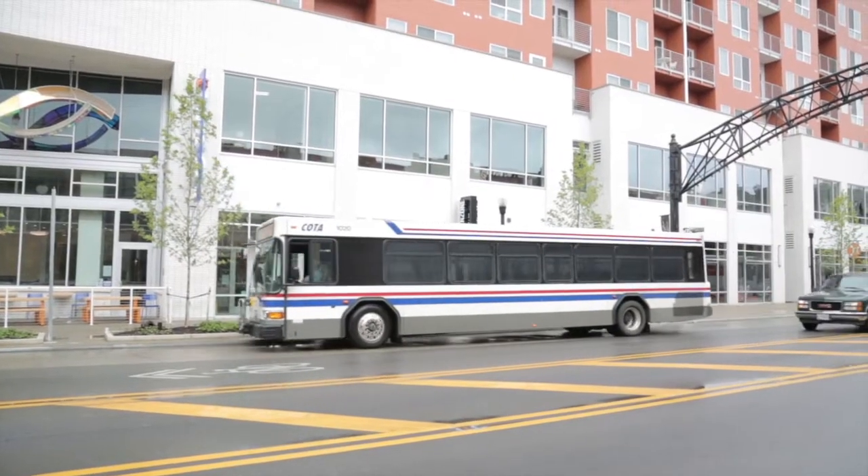The last time you rode a bus it was big, it was yellow, and it probably took you to school. So here's a guide on how to ride COTA.